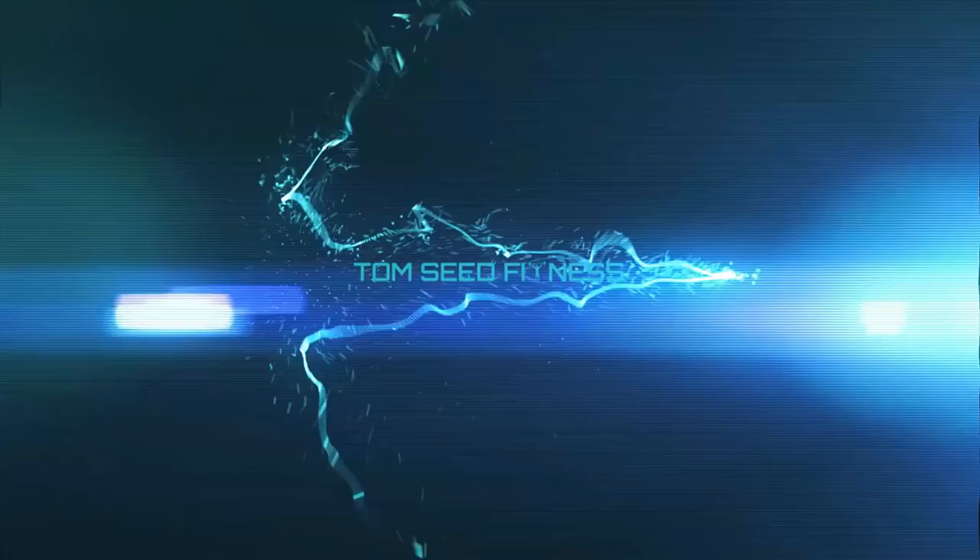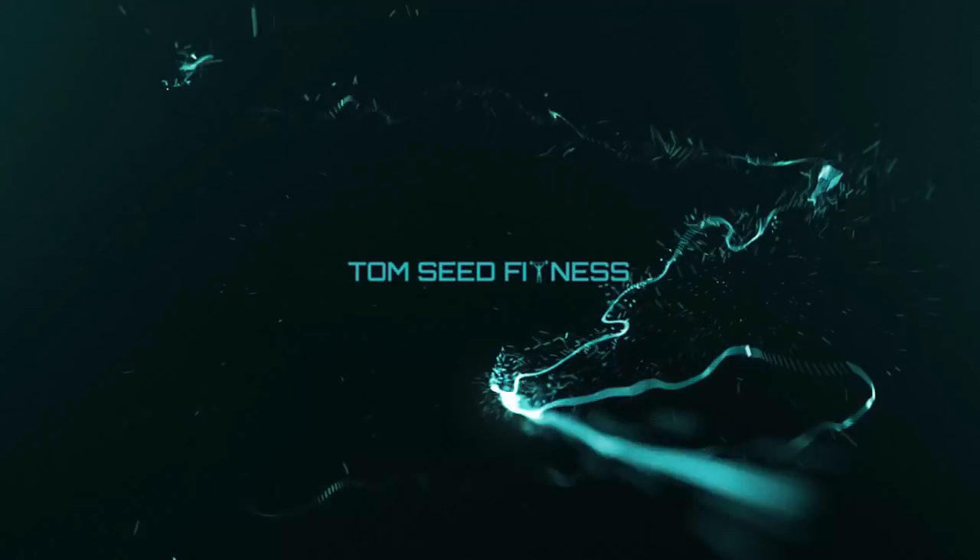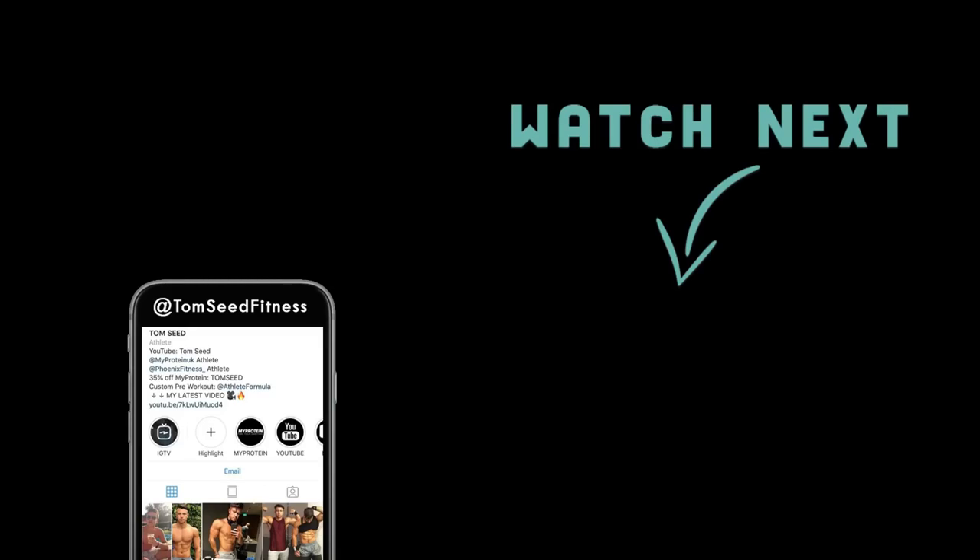It's fun, loud music, flashing lights, high energy, you meet people. So next time you're at David Lloyd, get involved and join the Blaze hype. We'll see you next time.